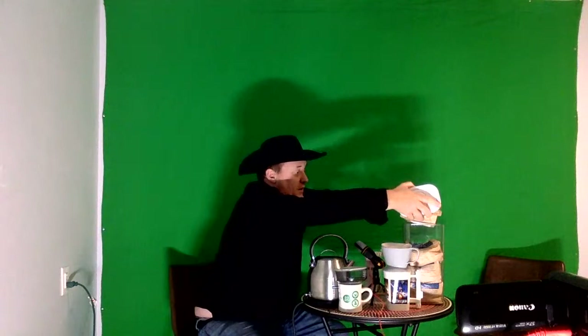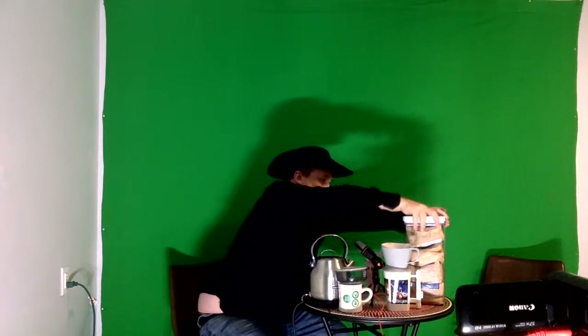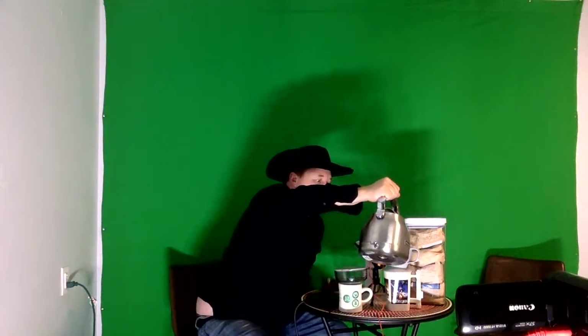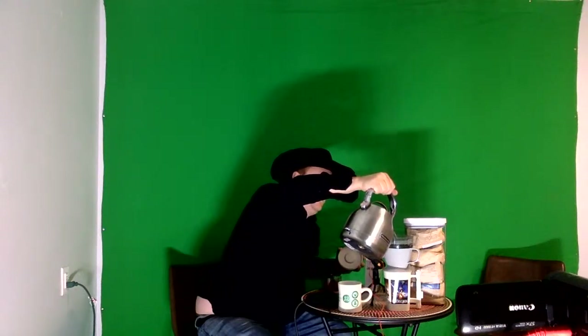Oh, this is so exciting. To keep the coffee fresh — oh, I messed that up again, I was supposed to pour into the filter first. That's alright, I'll pour a little bit less.